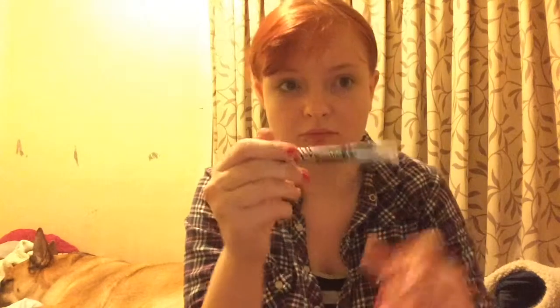Then we've got a Rimmel Scandal Eyes Eye Pen in 011 Bluffing. I use this either as a base, an all-over eyeshadow, or just as an eyeliner underneath — this is for my absolute minimum laziness makeup application. It's very shimmery and very nice; it makes my eyes look pretty and sparkly.